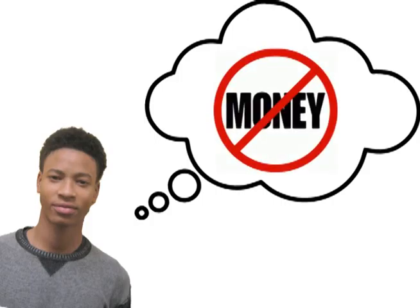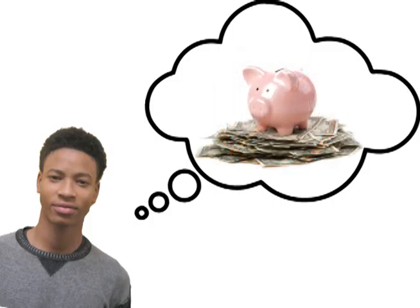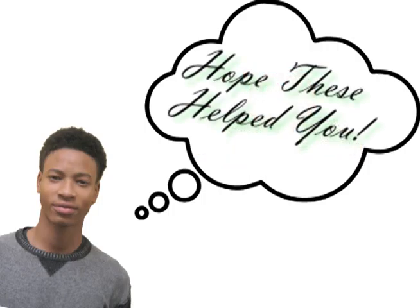You can start planning out how you're going to spend your extra money. I hope these helped you — good luck!